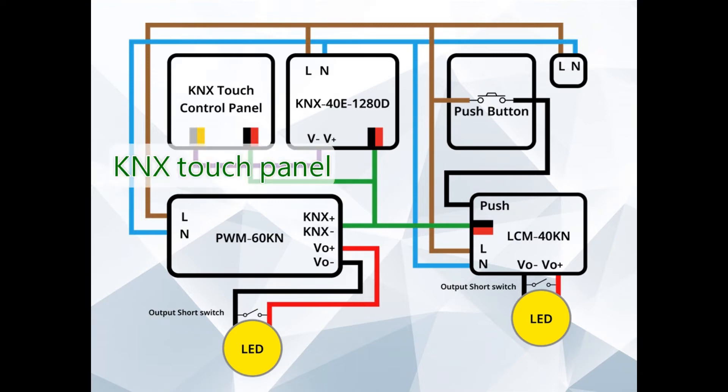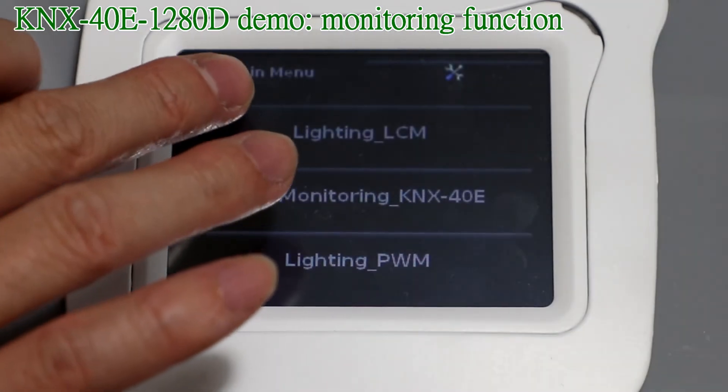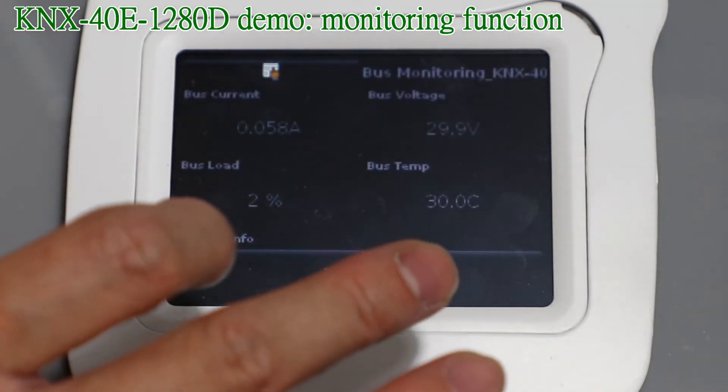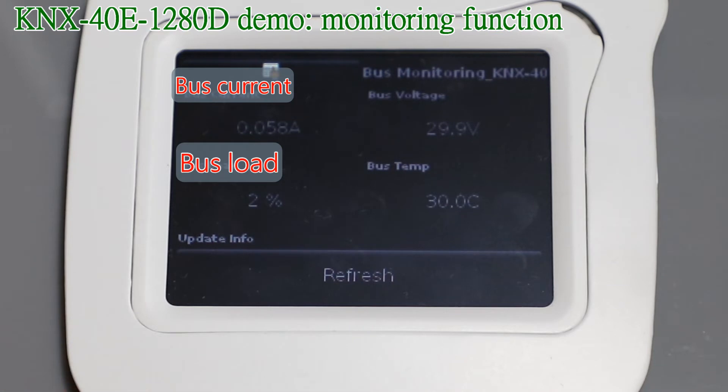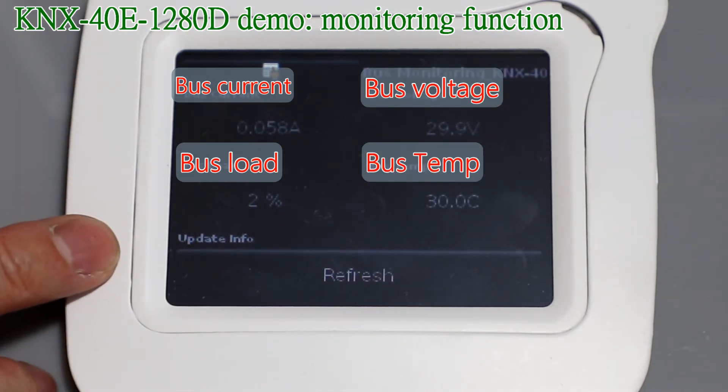We utilize a KNX touch control panel on the top left to control and monitor the devices, changing operation parameters and receiving data, just like a small building management system. On the top right is a normal push button used to send open and short circuit signals to the LCM driver, which then translates the signals into KNX format to control itself or other devices. The KNX40E1280D can monitor bus status including bus current, load condition, bus voltage, and self-temperature, sending out data and raising an alarm if there is an abnormal condition.